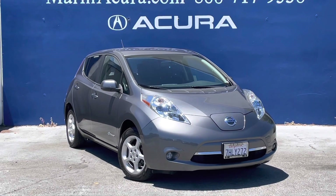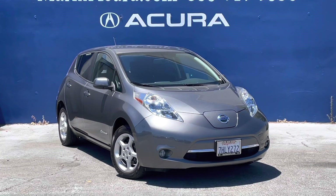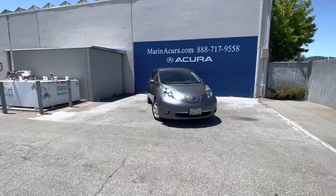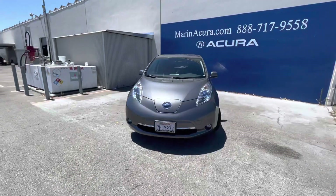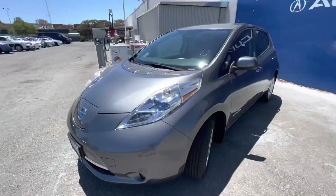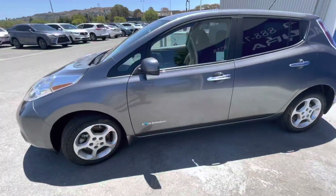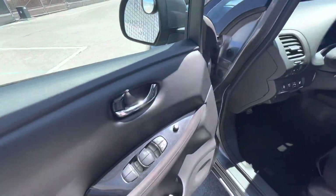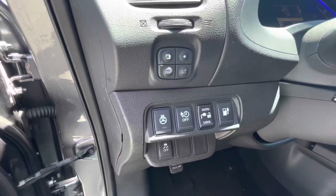Hello, my name is James and I am a product specialist at Marin Acura in Corte Madera, California. Today we have a 2015 Nissan LEAF hatchback. The stock number for this vehicle is 20,934. As you can see, the vehicle is finished in gun metallic with the black interior option.